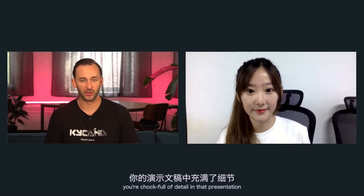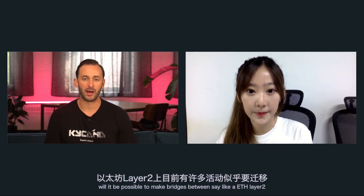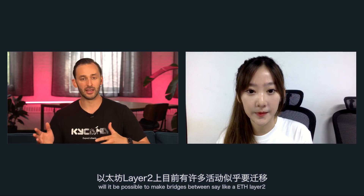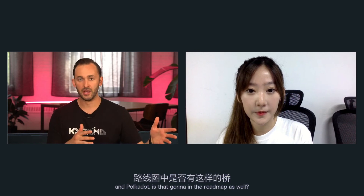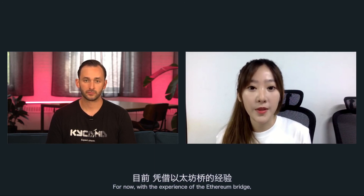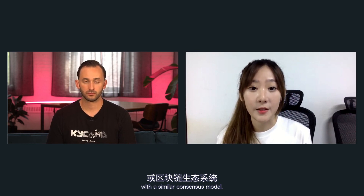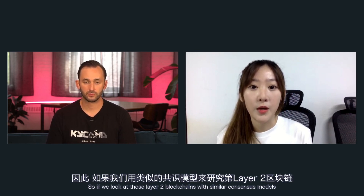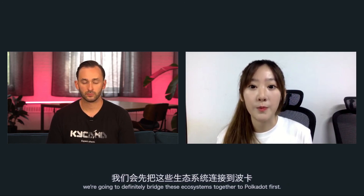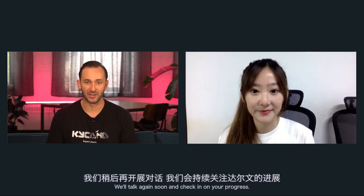Thank you so much, Bri. I think we have time for just one question — you were chock full of detail in that presentation and answered most of them. The one question from the chat was: will it be possible to make bridges between an ETH layer 2, where a lot of Ethereum activity looks to be moving, and Polkadot — is that going to be on the roadmap? Yes, we're definitely going to bridge more blockchain ecosystems. For layer 2, we have to look at the consensus model. With the experience of the Ethereum bridge, we can more easily bridge public chains or blockchain ecosystems with a similar consensus model. So if we look at those layer 2 blockchains with similar consensus models, we're definitely going to bridge those ecosystems to Polkadot first.